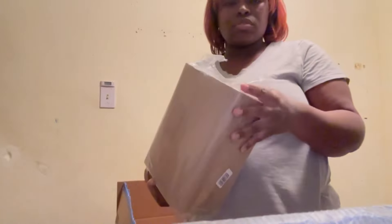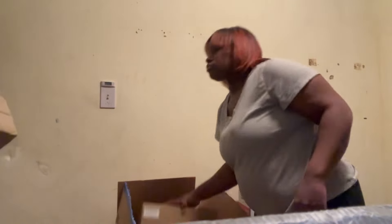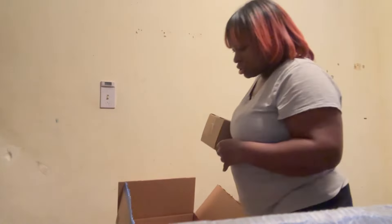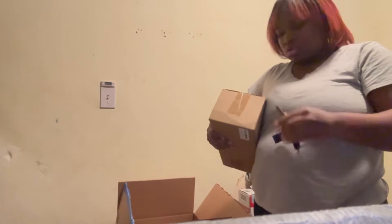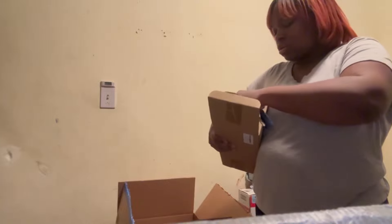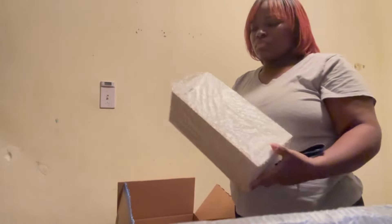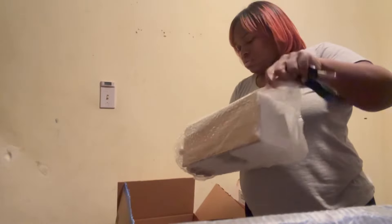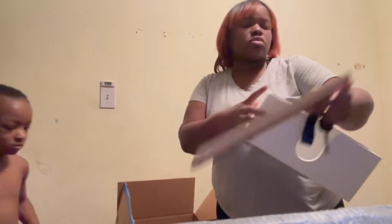I got us some napkins so we can stop using towels to dry our hands. When the kids finish washing their hands they can grab one or two napkins, because the towels get disgusting and smelly. Those go on the second floor.